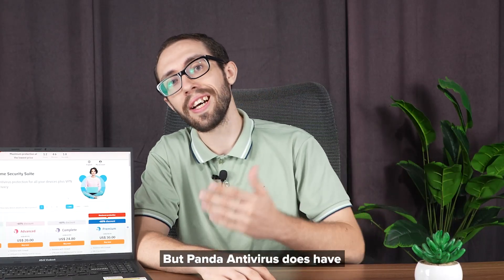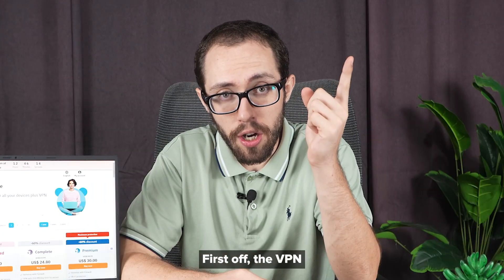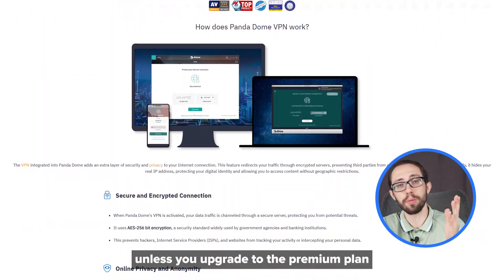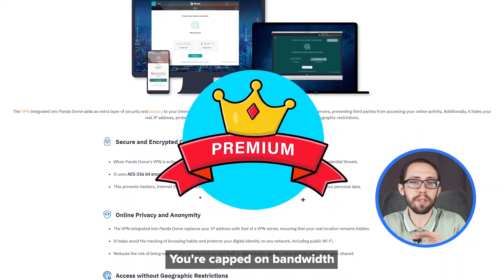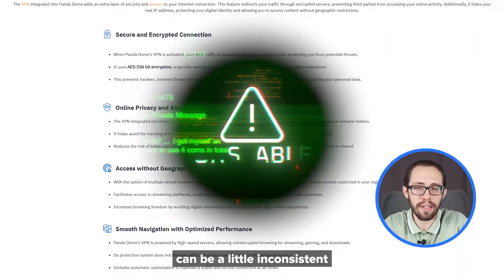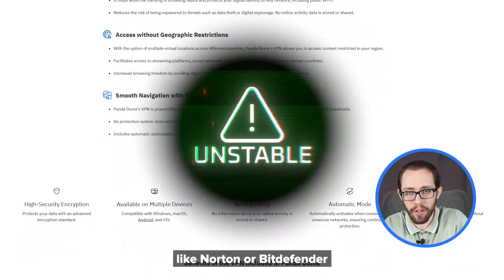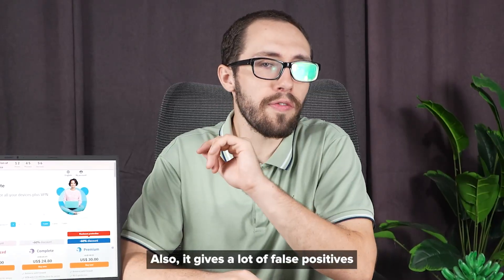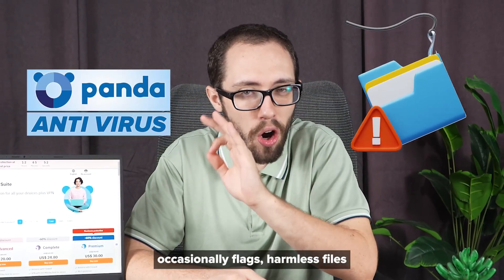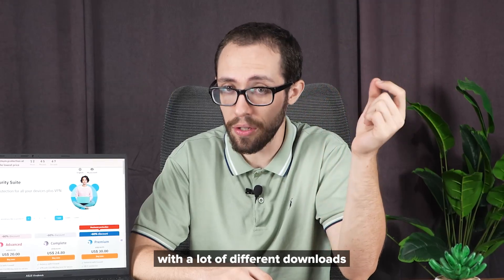But Panda Antivirus does have some things it needs to work on. First off, the VPN that comes with it is useful, but pretty limited unless you upgrade to the premium plan — you're capped on bandwidth if you stay free. Also, scan times can be a little inconsistent; sometimes a full scan takes longer than competitors like Norton or Bitdefender. And it gives a lot of false positives, occasionally flagging harmless files as threats, which can get annoying if you're working with a lot of different downloads.